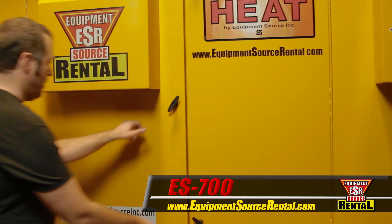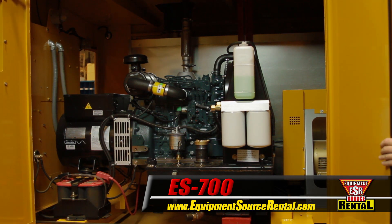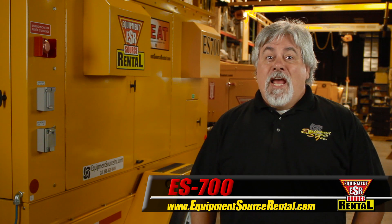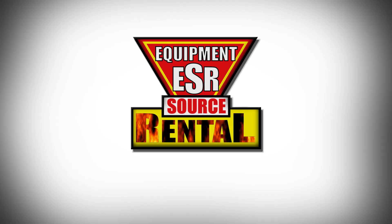The ES700 is designed with an easy access engine compartment and standard industrial components to ensure widespread parts availability. For more information on the ES700 and our full line of industrial heating solutions, contact your local sales representative.